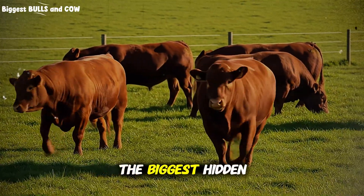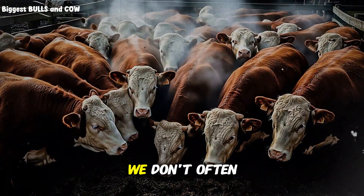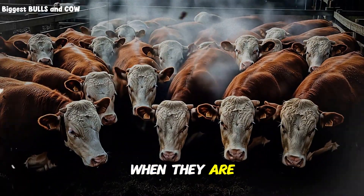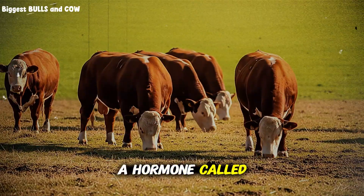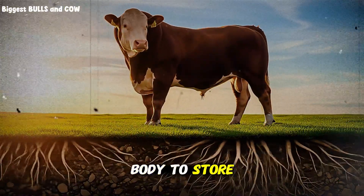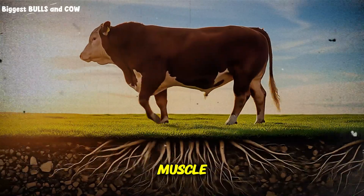Let's start with the biggest hidden factor that space controls: stress. We don't often think of cattle as being stressed, but they are incredibly sensitive creatures. When they are overcrowded, even slightly, their bodies release a hormone called cortisol. You can think of cortisol as the anti-growth hormone — it tells the body to store energy, prepare for a threat, and stop building muscle.